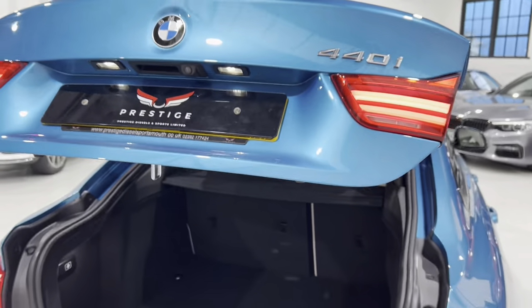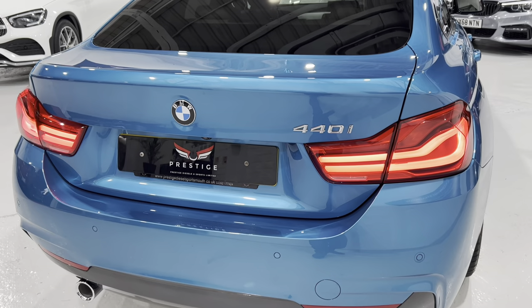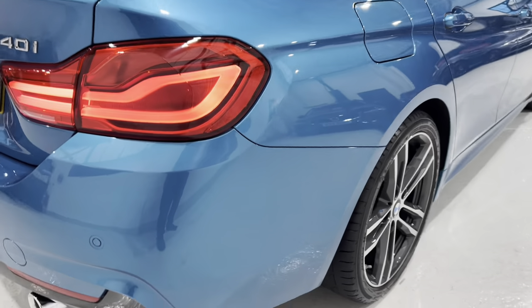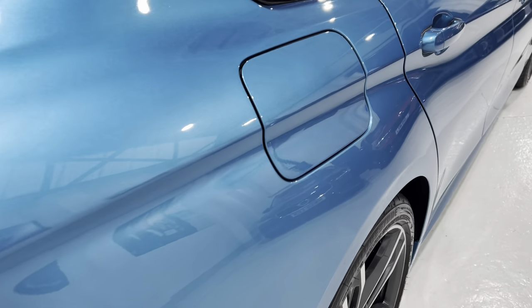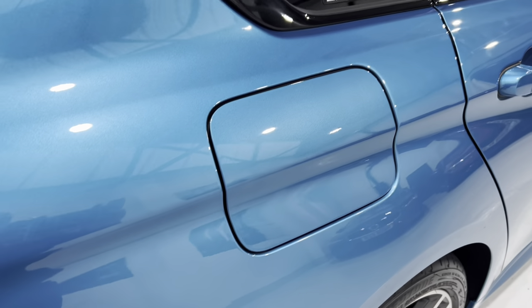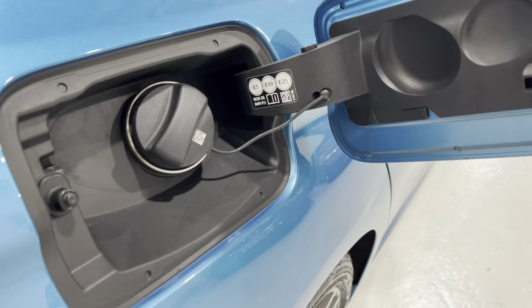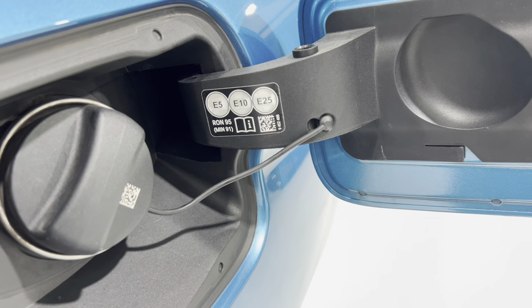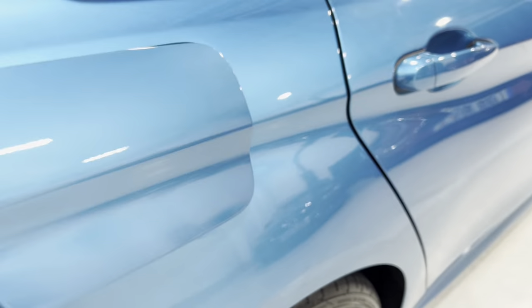You can press the button to bring the boot lid down, and by pressing and holding the button on the key fob you can open and close it remotely. All of the tail lights have been machine polished so they look like new. Around the filler cap there are no scratches or damage. This car will run safely on E5 and E10 fuel, which is available now, and is also compatible with E25 for future-proofing.